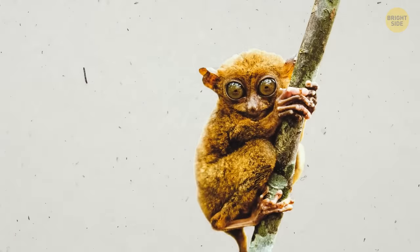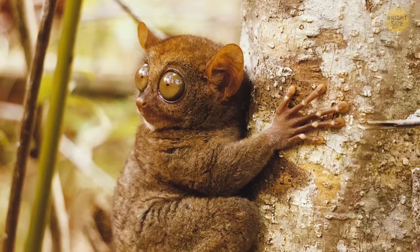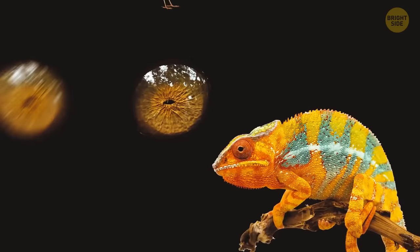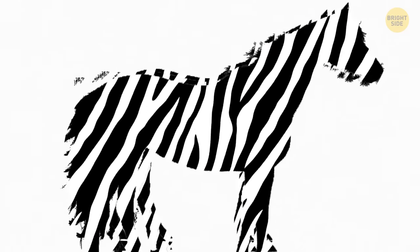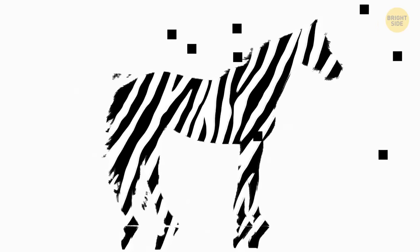Each of the tarsier's eyes is as big as the animal's brain — a clear sign that vision is crucial for these small animals. Their huge eyeballs don't move; a tarsier has to turn its whole head if it needs to look left or right. On the bright side, the animal can see in almost total darkness and hunt insects, lizards, and small birds even at night. The tarsier's eyes gather and reflect even the tiniest specks of light. As for zebras, scientists experimented by dressing horses with zebra-patterned coats. It turns out that zebra patterns repel flies — flies only go for the heads of the animals and stay away from the zebra-patterned bodies.